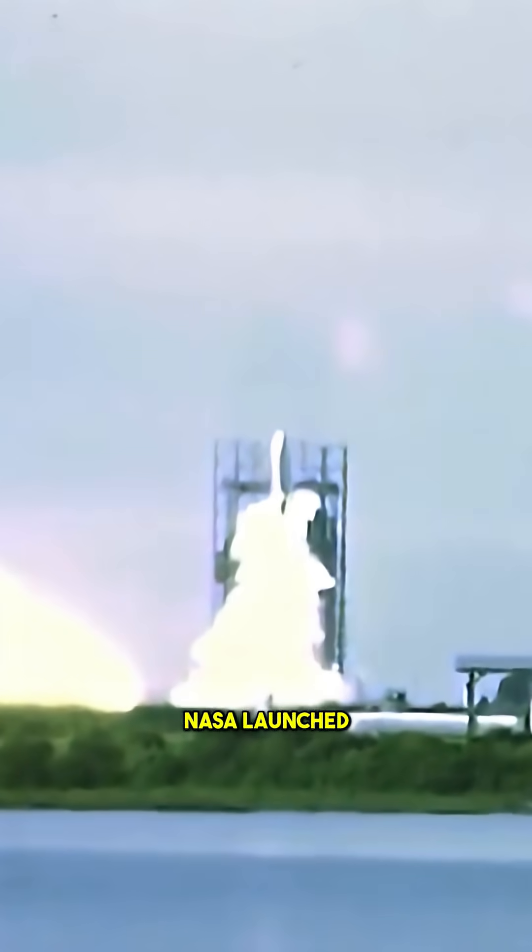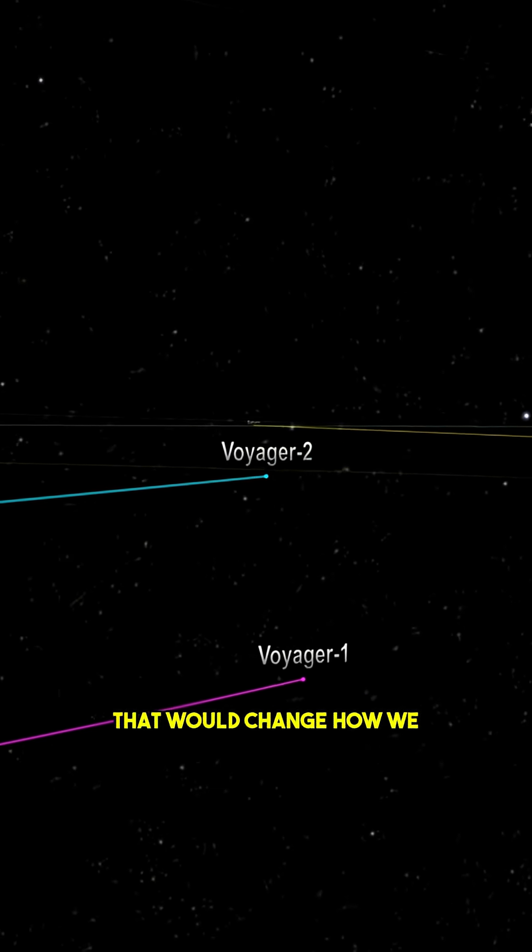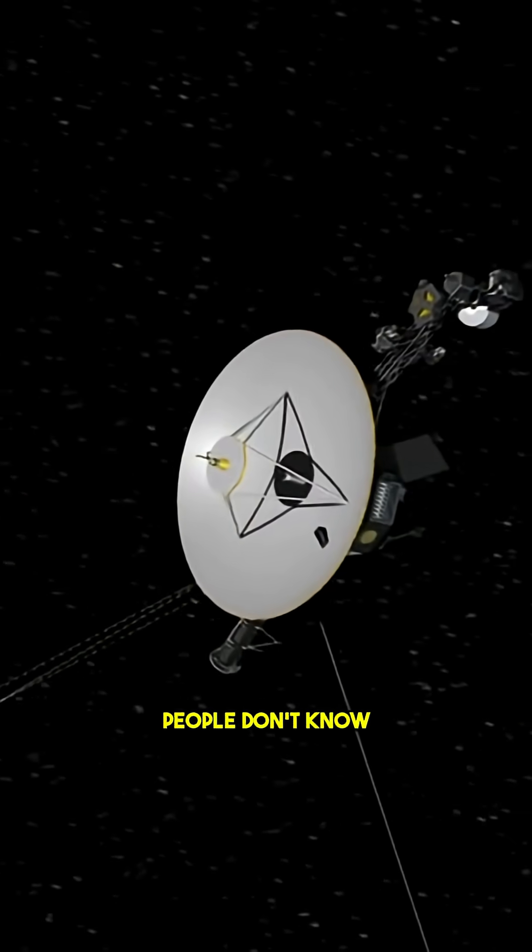In 1977, NASA launched Voyager 1 and 2, two spacecraft that would change how we see the solar system. But here's the part many people don't know.